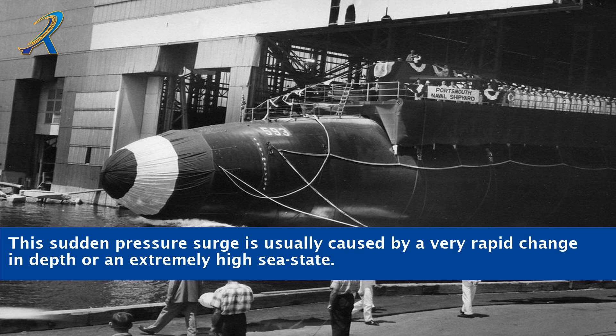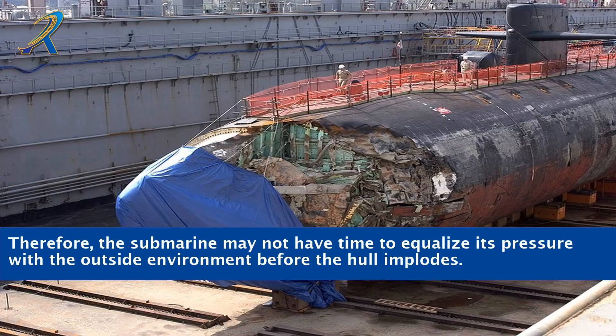This sudden pressure surge is usually caused by a very rapid change in depth or an extremely high sea state. Therefore, the submarine may not have time to equalize its pressure with the outside environment before the hull implodes.